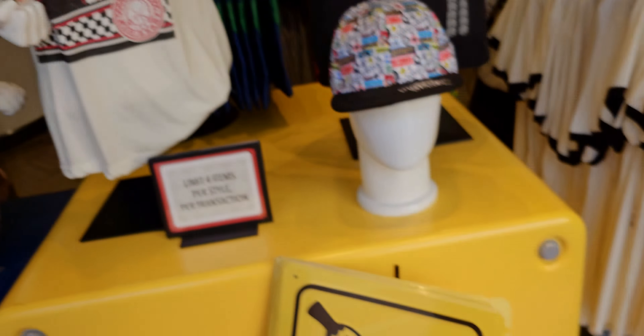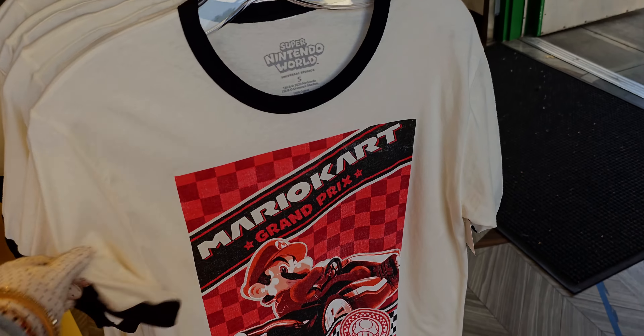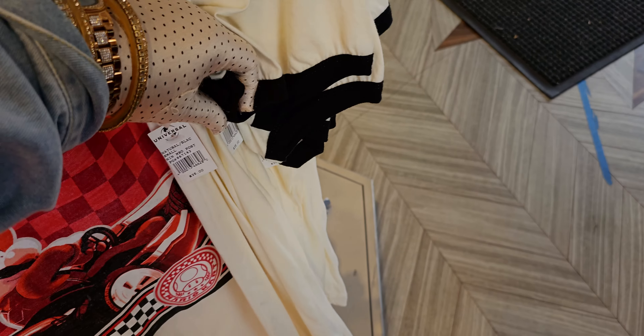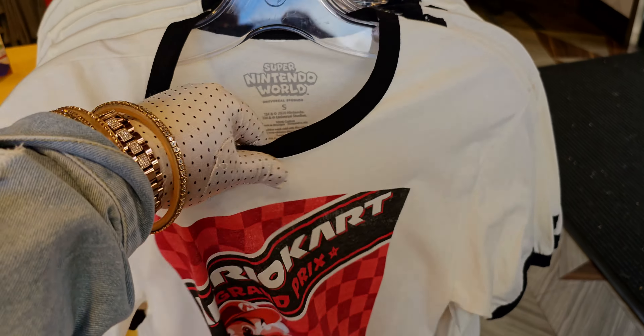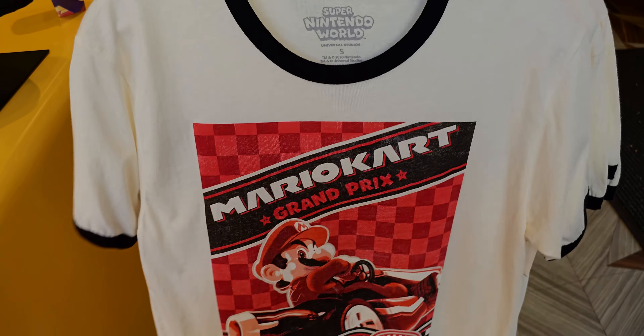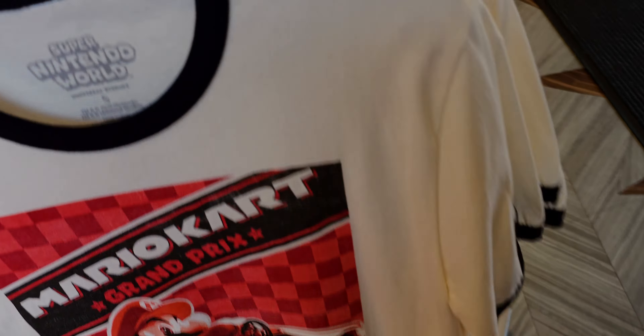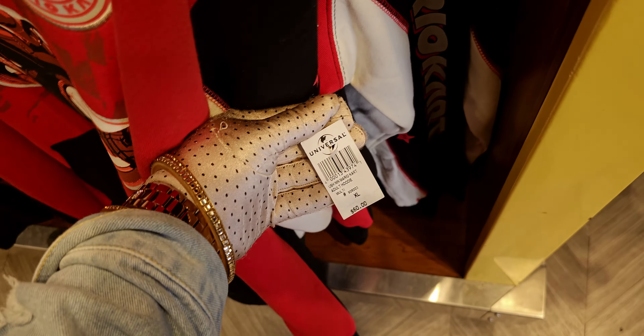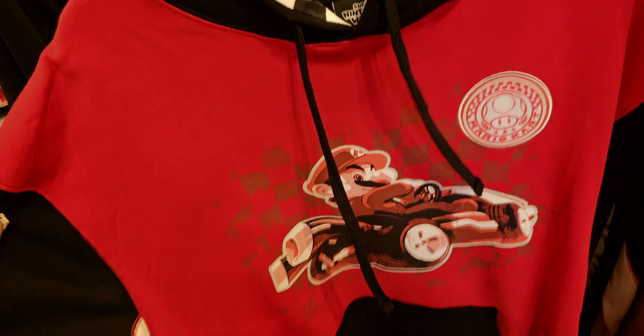They have the Mario Kart Grand Prix shirts right here — these are $35 and super soft. They also have sweatshirts — look how cute! This Mario Kart sweatshirt is $60 — the Mario Kart Grand Prix design with little racing stripes on the arms. It's $60 for the little hoodie.